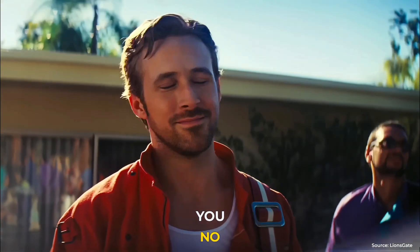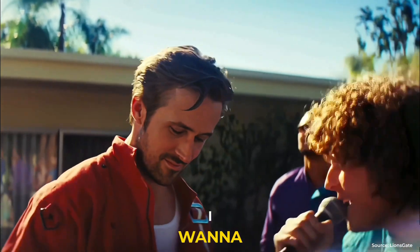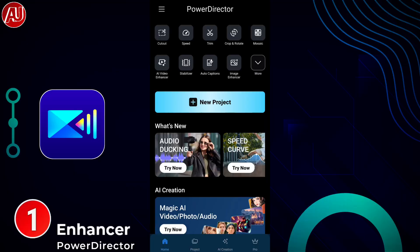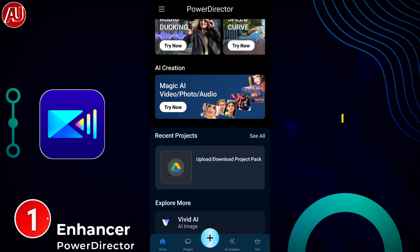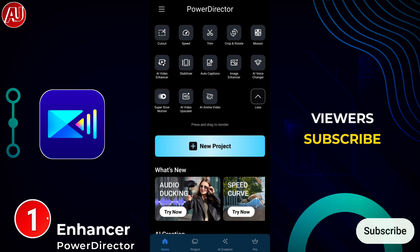Looking for a new video enhancer app? This video is for you — no more low quality videos. Enhance video quality to 4K. I want to share with you this new app. Hey guys, I'm Hamza from Android Ultra. I hope all of my viewers are fine — a request to new viewers to subscribe.